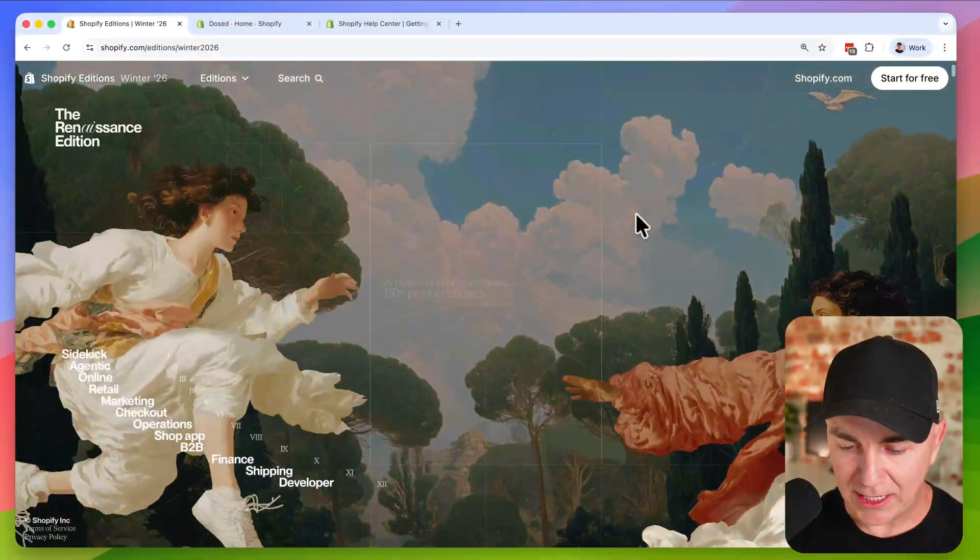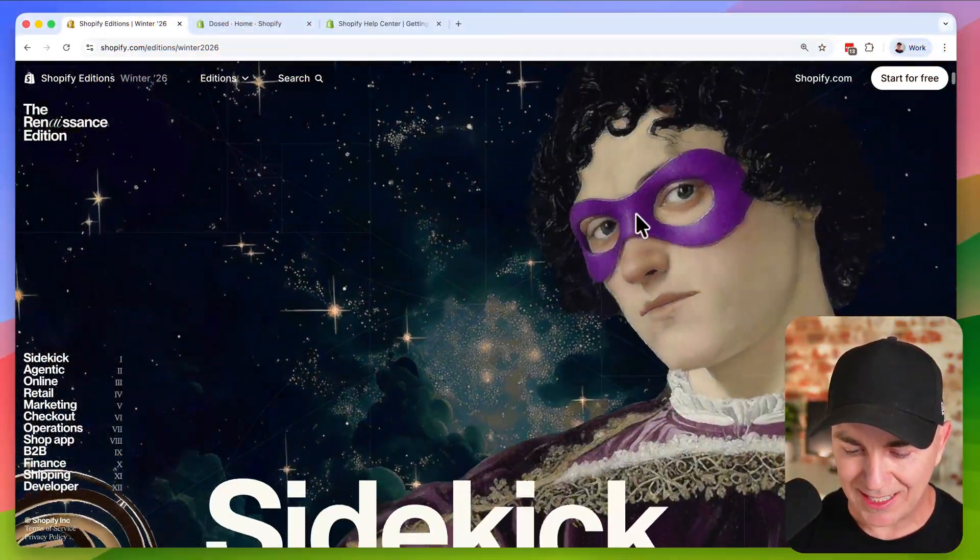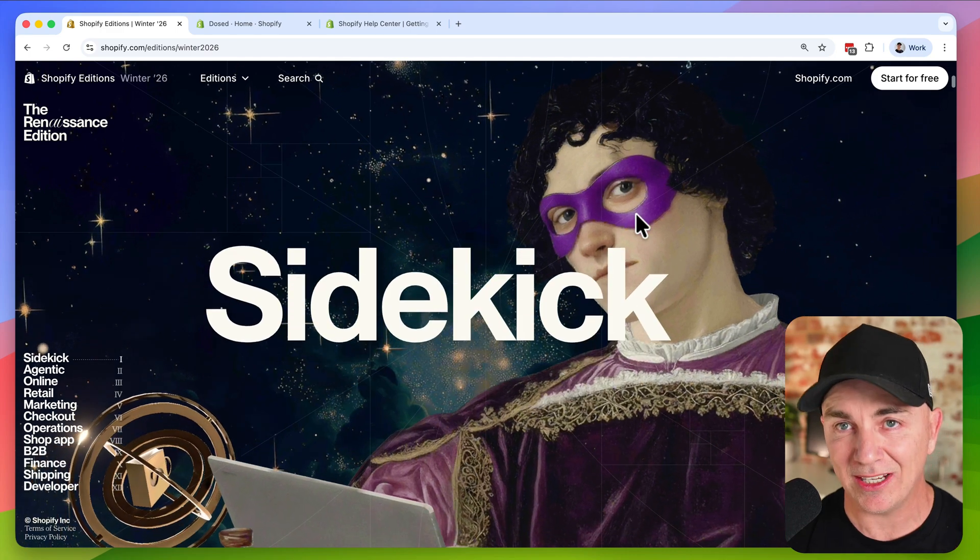The last update we've been waiting for a while is the biggest game changer since ChatGPT was released. If we scroll down the edition, the first thing you're going to see is Sidekick.